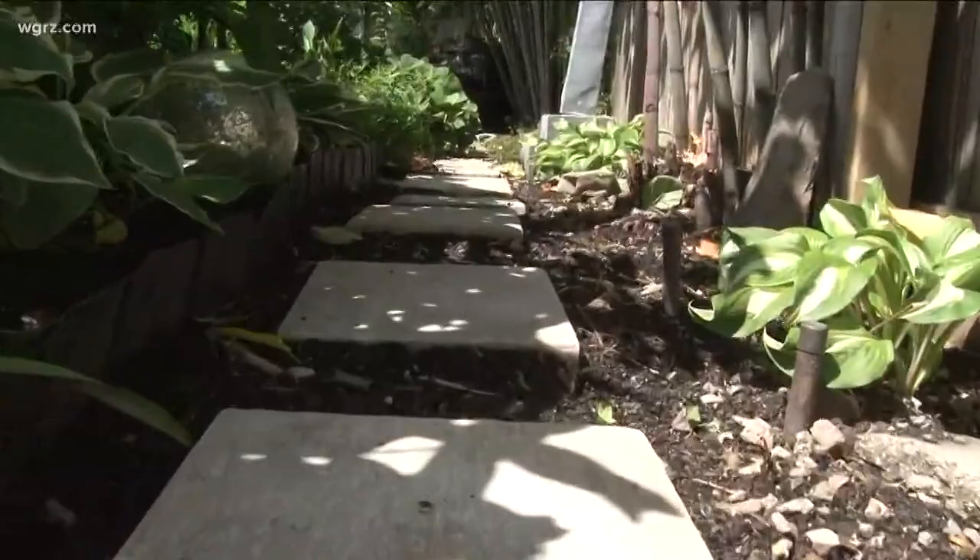Extra work every day — it needs a good soaking and it takes a long time to water all of this. Ann Garris says she's been in the Garden Walk for 17 years on Johnson Park, and that this year has been more work leading up to the late July walk, since it's been very warm since last month with inconsistent, below-average rain.